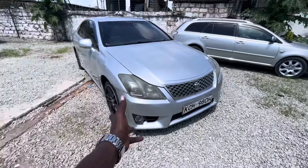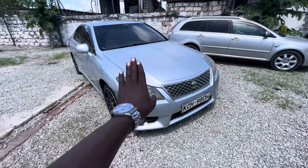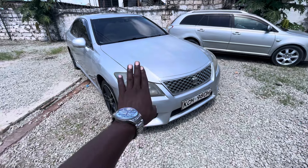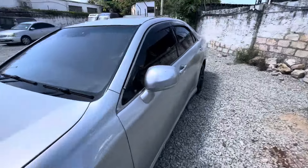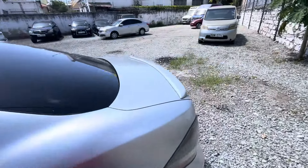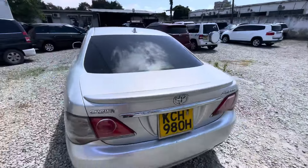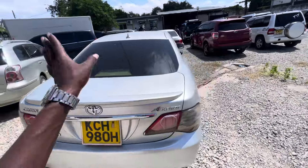This one I was telling you about was $850 — it's still here. The Crown is right here — $850. This is the Crown Athlete. If you need photos of the Crown Athlete, ask me.